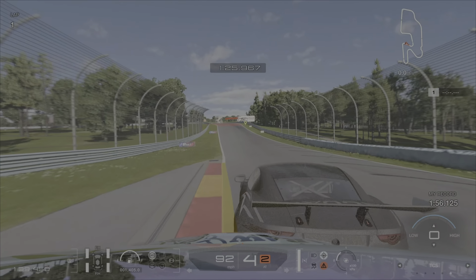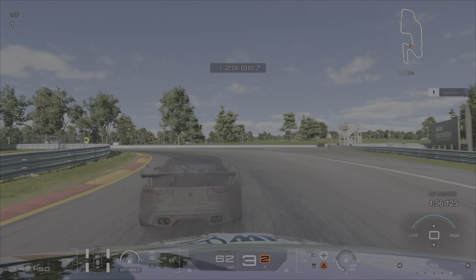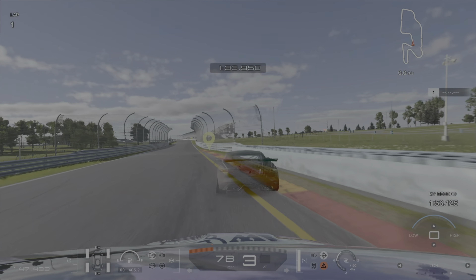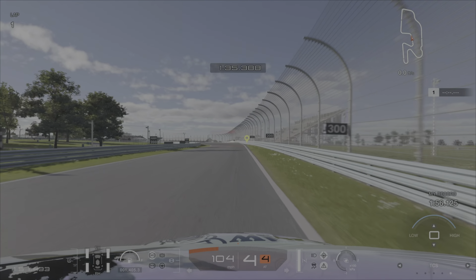Just try to hit the turn right and you'll keep a decent pace with the ghost. He takes off on me a little bit here but I managed to not let him get too far. Be mindful on the exit — you can take it full throttle if you hit the apex right, but if not you'll hit the wall.